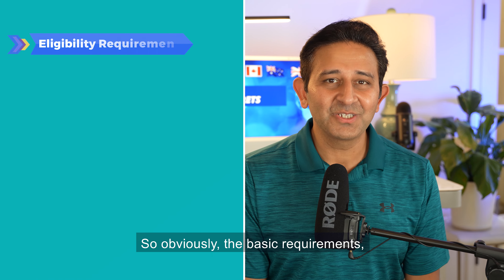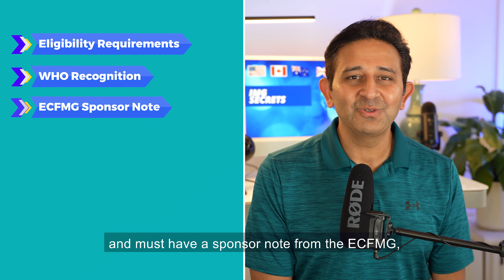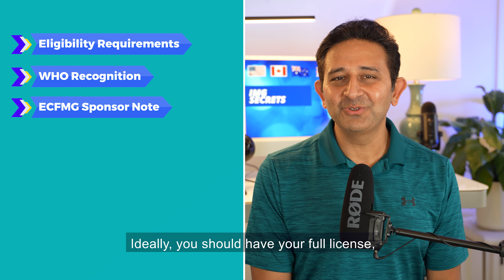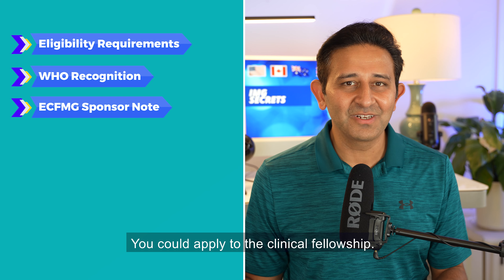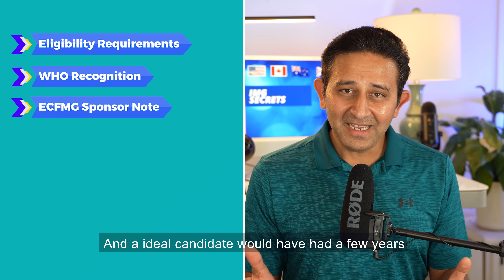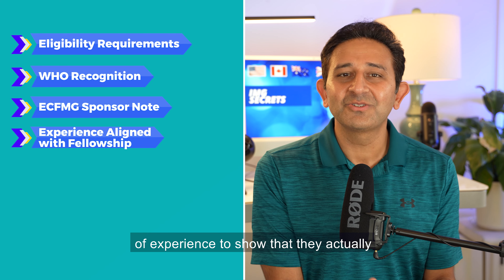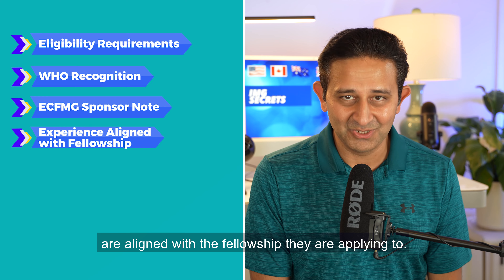The basic requirements: your medical college must be recognized by WHO and must have a sponsor note from the ECFMG. Ideally you should have your full license, but if you're still in training, that is still fine. You could apply to the clinical fellowship, and an ideal candidate would have had a few years of experience to show that they are actually aligned with the fellowship they are applying to.